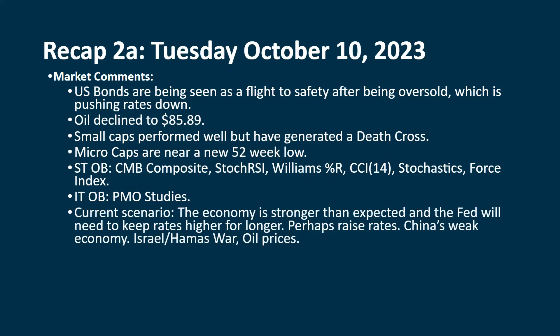We're still wondering, is a new scenario going to develop? We're going to get the FOMC meeting minutes on Wednesday at 2 p.m. Eastern time. Is that going to shift into a new scenario, or just be a continuation of what we've already been dealing with, where the economy is stronger than expected? The Fed will likely keep rates higher for longer, and if we continue to get strong economic reports, they may even have to raise interest rates.